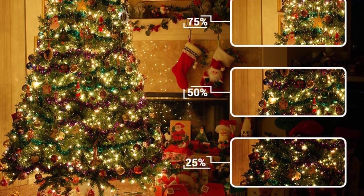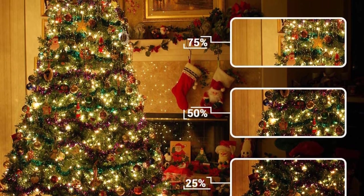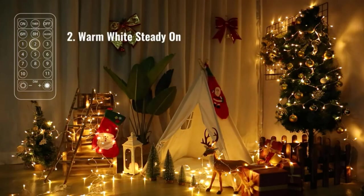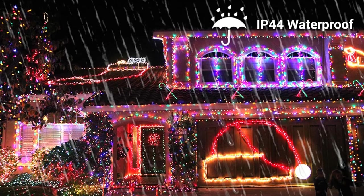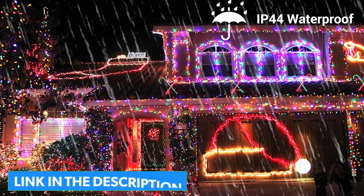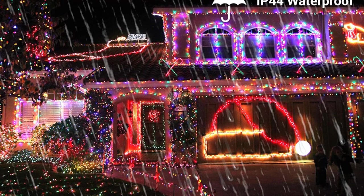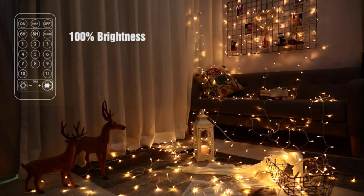The warm white is a pleasant hue, not too yellow, and the colored LEDs are on the pastel side as advertised. There's a built-in timer that can be set for several duration periods, and you can connect up to 3 sets end-to-end for a total of 600 LEDs across 197 feet, giving you plenty of coverage without worrying about running out of sockets.